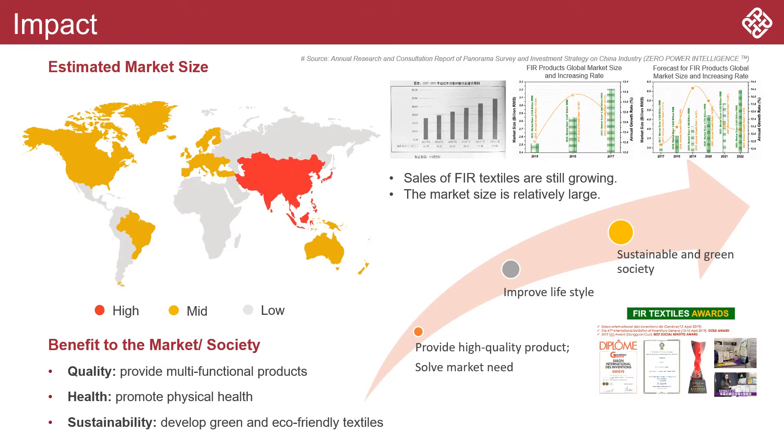This project has won two international awards. The market of FIR textiles is still growing. In addition to providing users with high-quality products and improving their lifestyles, we also hope to bring the concept of sustainable development into the society.